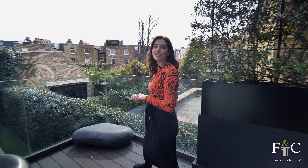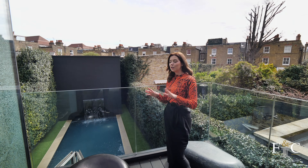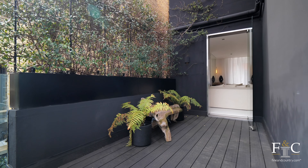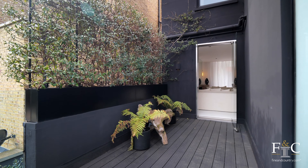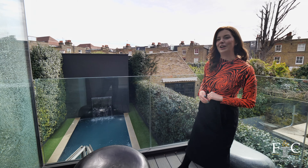This terrace is one of the first of many outdoor spaces that this property boasts — quite unusual for a London home. This would be the perfect spot to enjoy a drink of an evening after you've been in the reception room, and I love that we get that sneak peek to the garden down below.